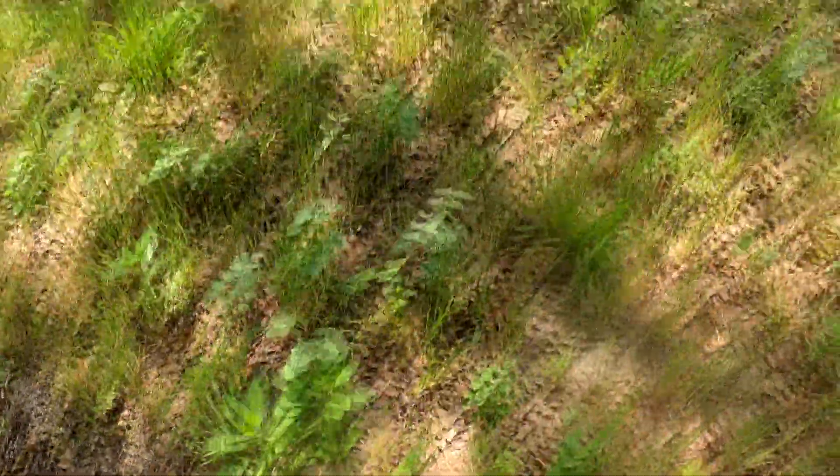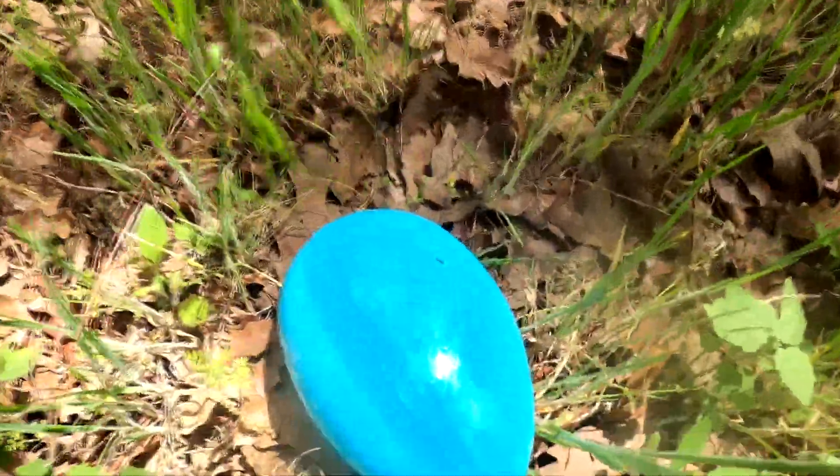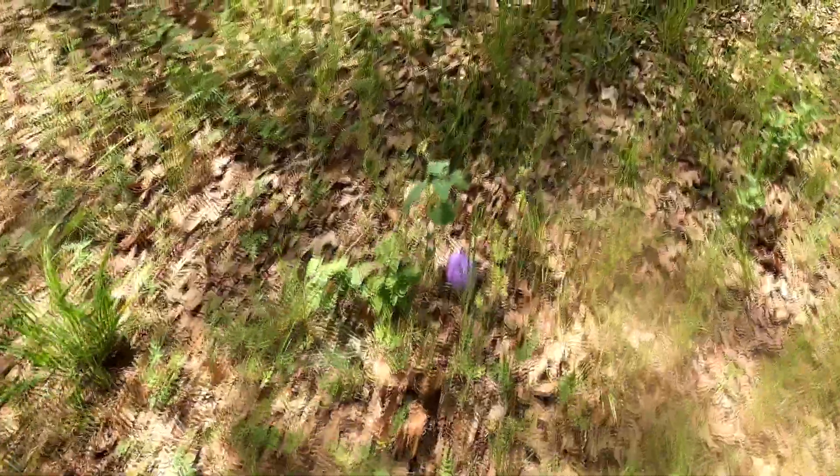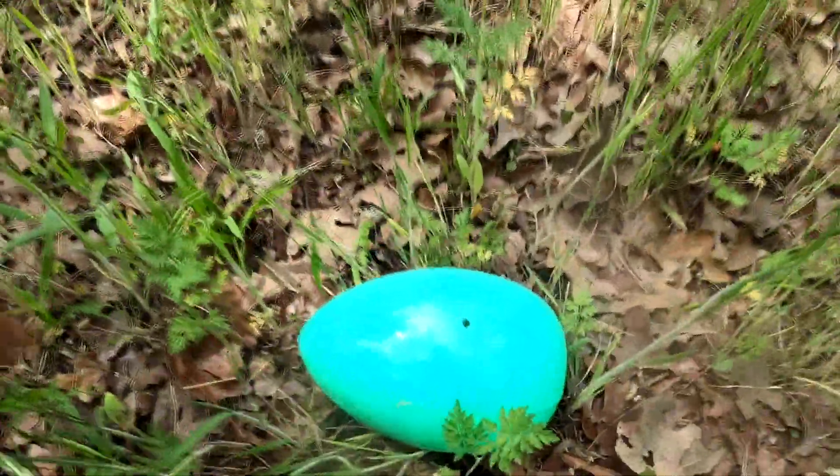Wow, look at that egg. Whoa, check this one out. Whoa, look at this giant pink egg. Wow, look at that yellow one. Whoa, it's a pretty purple egg. Wow, look at this huge green egg.